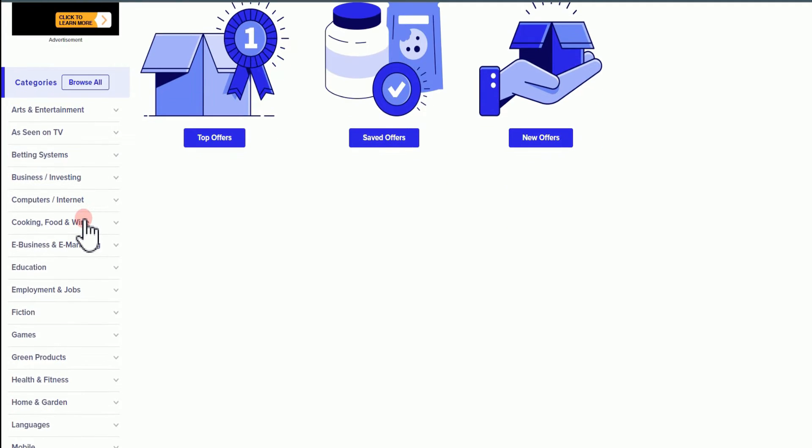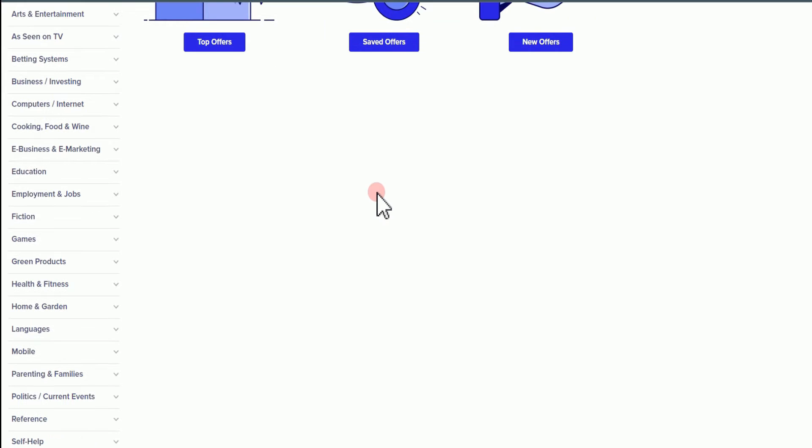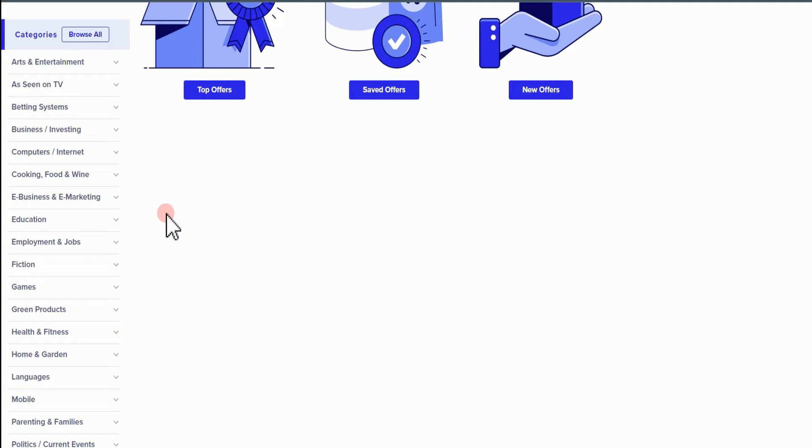Here are the categories. You're going to choose any category that best befits your traffic source. You want to know your audience so that you will know the best offer that you can promote. You can't just be promoting a random offer to some random audience. The best way to make money with ClickBank is knowing what your audience actually wants.